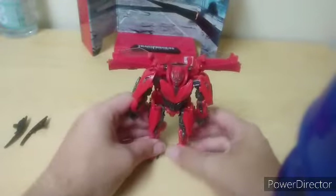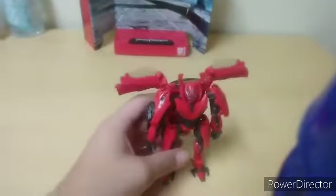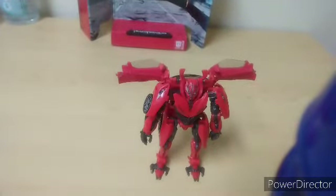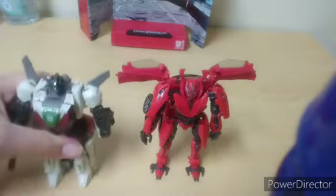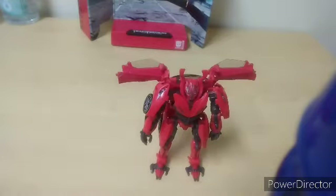Here we have Mirage in his robot mode. And after we put the weapons on him — being his blades — I wish there was a better way to put them on. There's his display. If I had the time I would transform Bumblebee and all of them right now, but I don't have the time. I really wish I did.